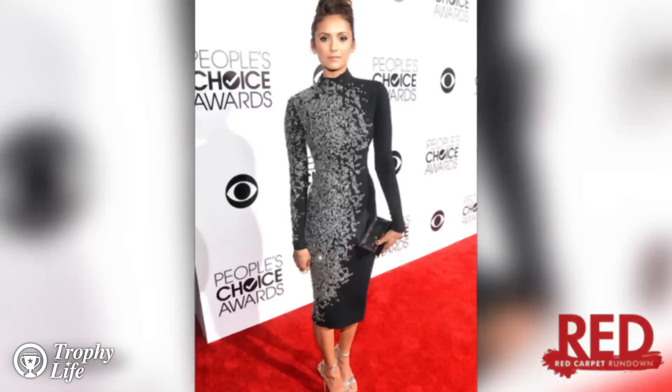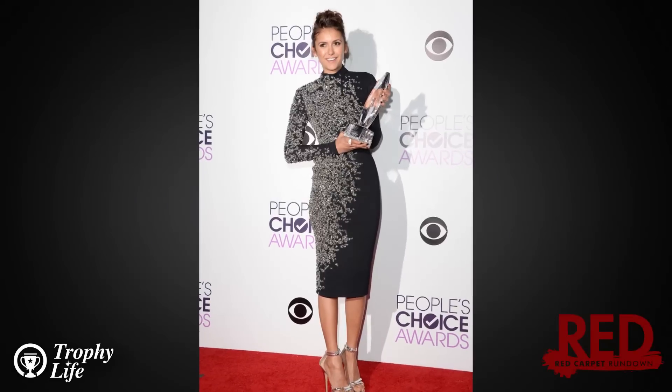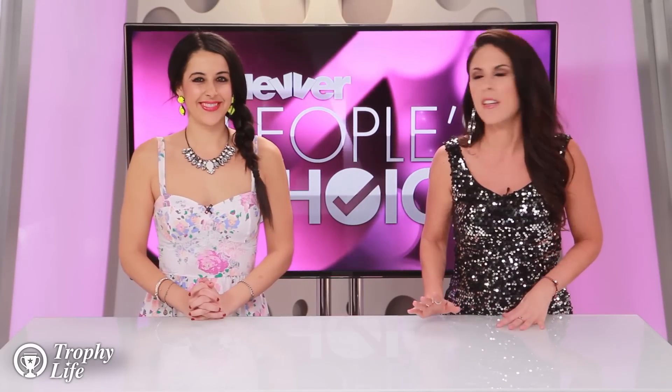I can't even believe we're using body-hugging and turtleneck in the same sentence — oxymoron, but it worked. This is a great dress. The creation came from Jenny Packham who can really do no wrong. She's definitely known for doing a lot of embellishments and this dress was just that.